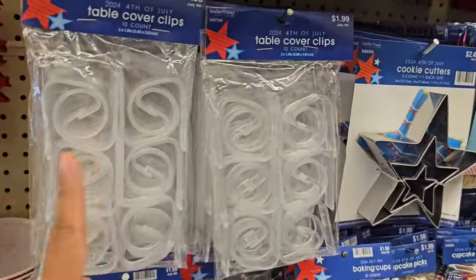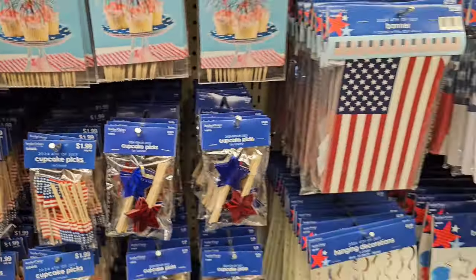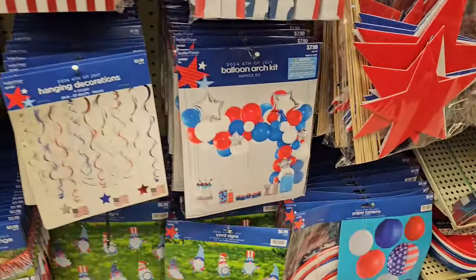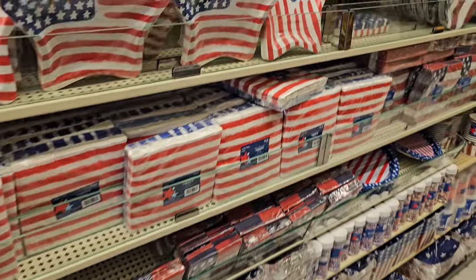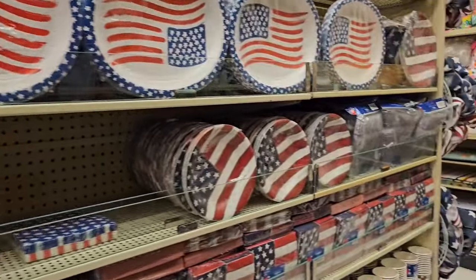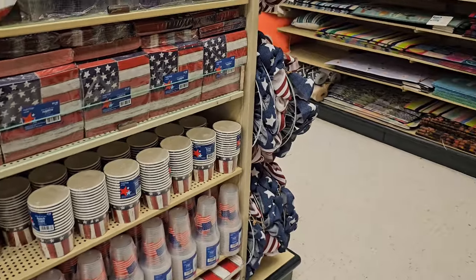That is absurd. These are the clips — you know we need them if you're going to use it, and these are $2. Gnomes! Gnomes for 4th of July. And everything over here is napkins — your patriotic napkins and paper plates. Maybe a little ice cream cup too down at the bottom.